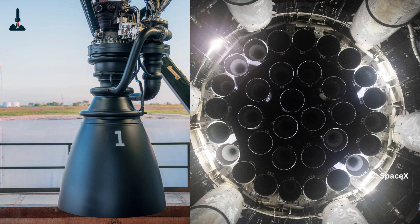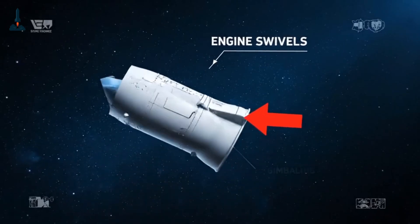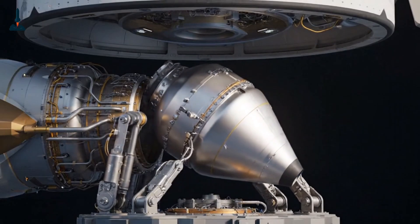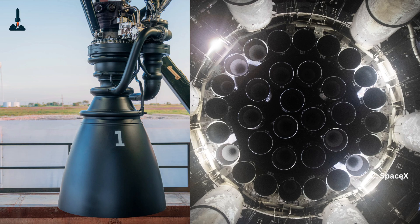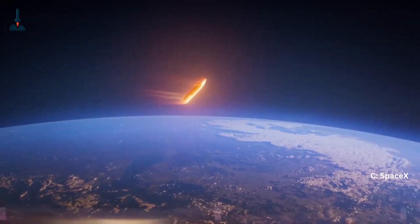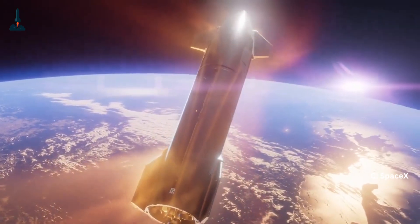To understand actuators, we first need to understand thrust vector control, or TVC. A rocket can't just turn like an airplane using wings or rudders — in the vacuum of space, there's no air to push against. Instead, rockets change direction by literally swiveling their engines. When an engine nozzle tilts just a few degrees, the thrust changes direction and that redirects the rocket's path. This engine movement is called gimballing, and to gimbal an engine you need actuators — the mechanical systems that actually push or pull the nozzle.